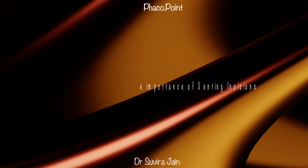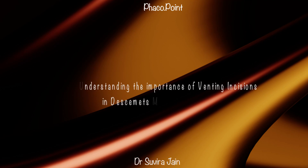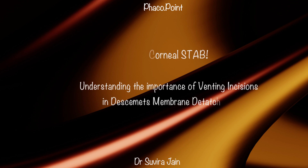In my fairly extensive experience of managing Descemet's membrane detachments, I have come to realize that it's not only the desmetopexy or the air injection that is important, but equally important is the creation of venting incisions in the mid-periphery of the cornea in the area of the Descemet's membrane detachment — both of which have paramount importance in achieving a successful end result of flattening the Descemet's against its underlying stroma. I'd like to share this experience with you.